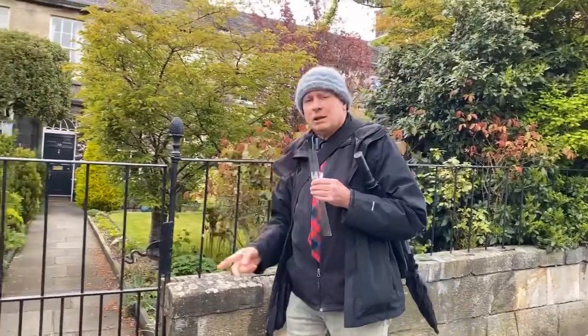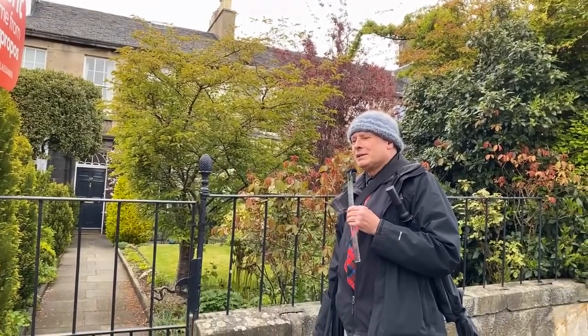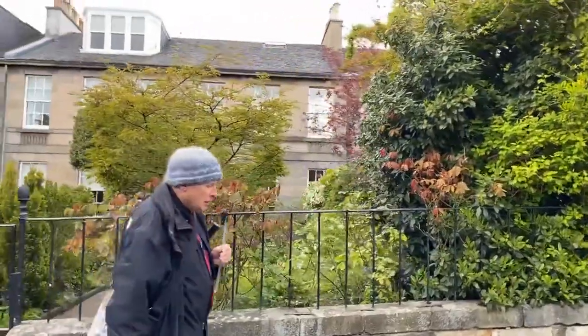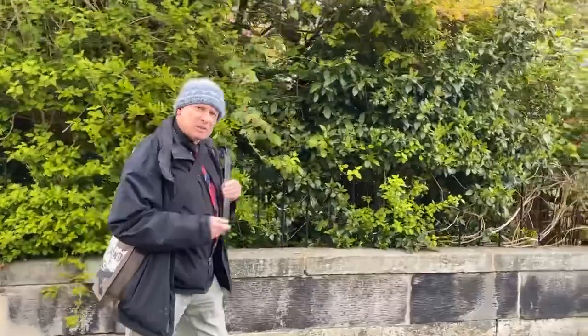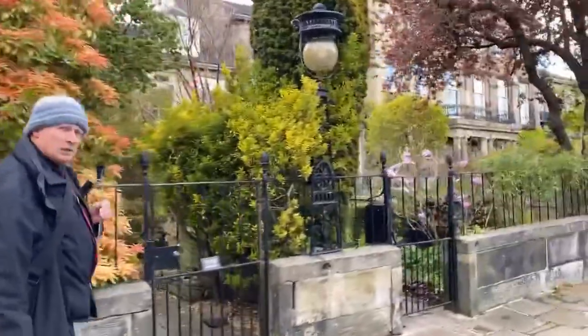He came here to Number 20 Ann Street around 1819 with his five children and his wife. One of his first comments was that it was very small and somewhat dominated by the other houses. As you can see, it's an understated Georgian house — very, very beautiful today. You can just imagine this colourful character Christopher North; he's one of those more obscure people who were very famous in their time.